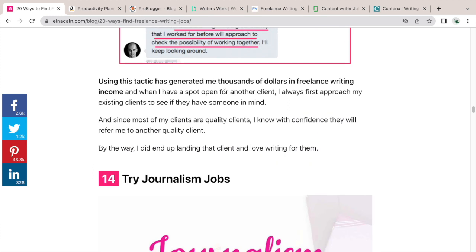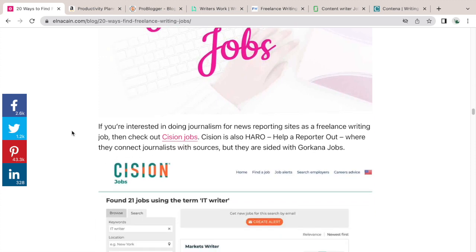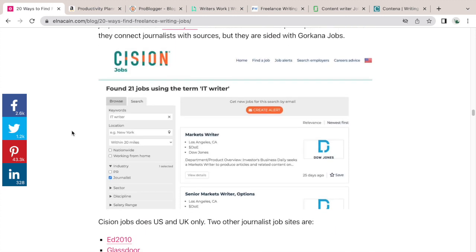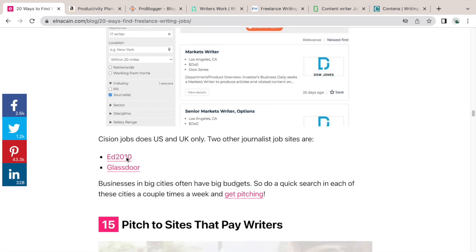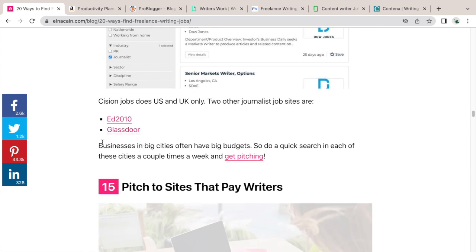Number fourteen has been updated: journalism jobs. You can try Sission Jobs, which markets more journalistic types of writing gigs. I list two other job boards here that also have writing gigs — we'll actually try one of them in the bonus tips coming up.